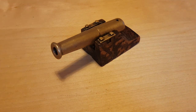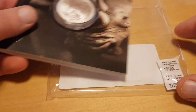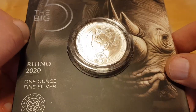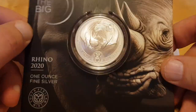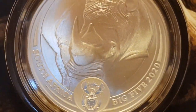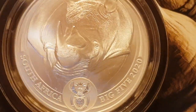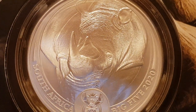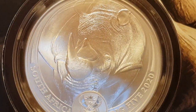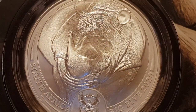I bring you the third in the series of the Big Five. This is an awesome five-rand coin — the 2021. This is already the third out of five in the series, and if you haven't collected it, you're going to be paying some big premiums.